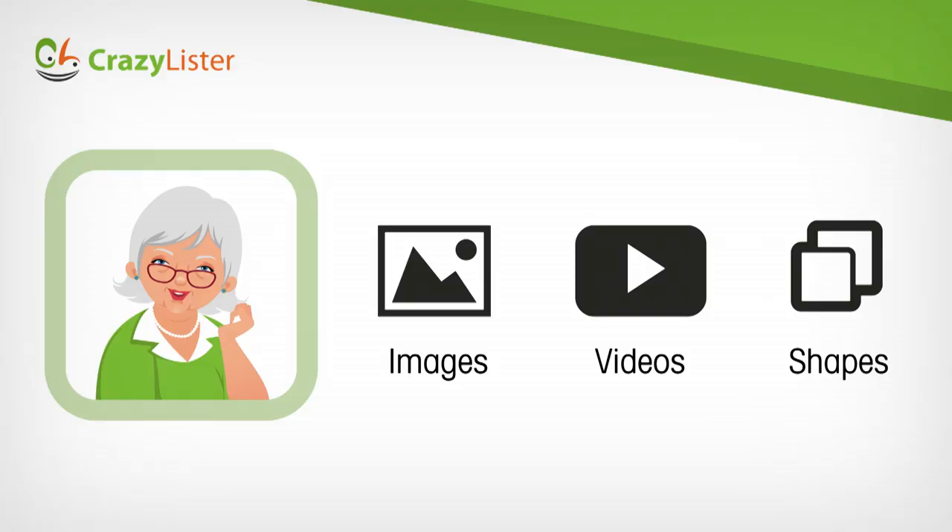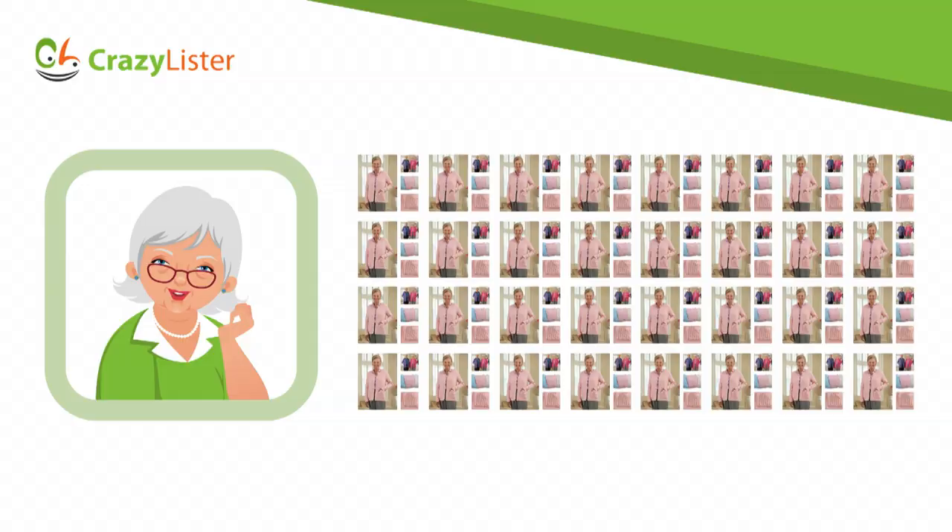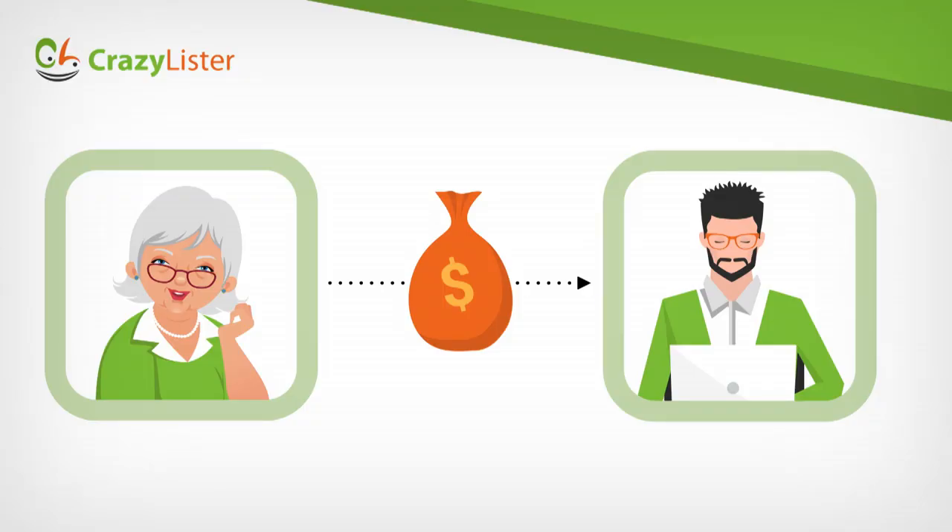And this was just one element. Sherry usually adds many — images, videos, shapes, and more — and it was for one product. Sherry has 200 products to list on eBay. Eventually Sherry gives up, hires a costly designer who takes a week to create her product pages. This is exactly the same problem we encountered being a small online business ourselves. We searched the web for a solution and found nothing — this is when we decided to build CrazyLister.